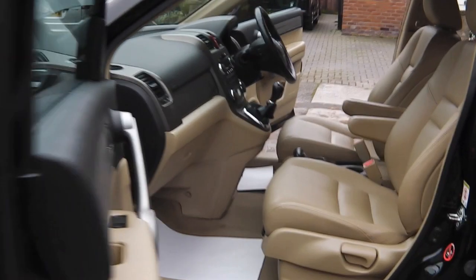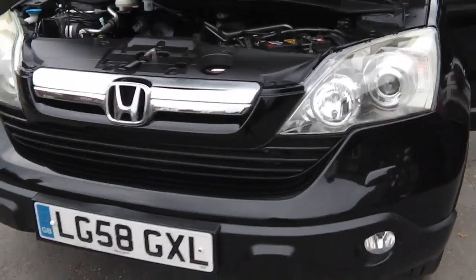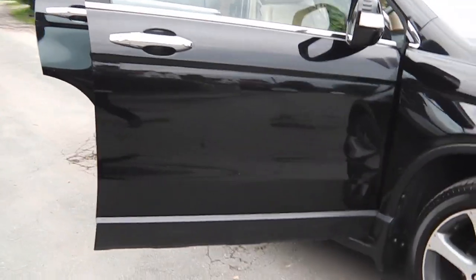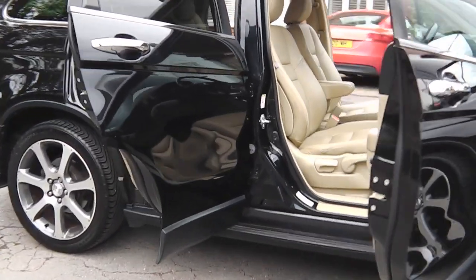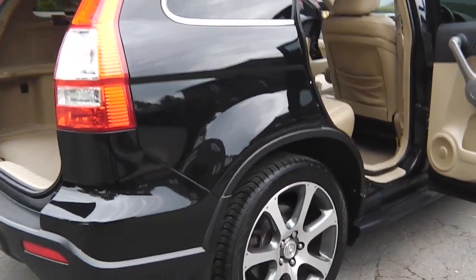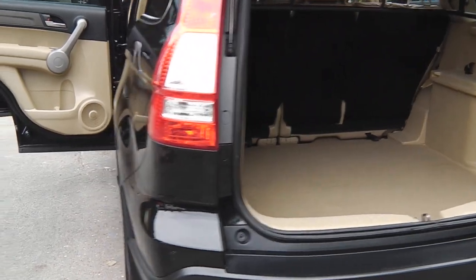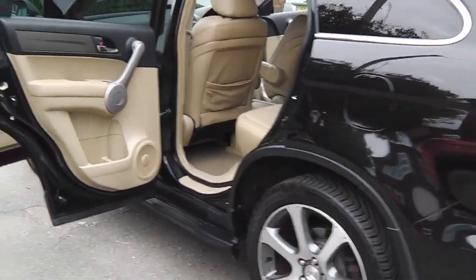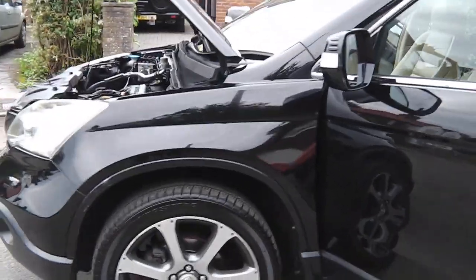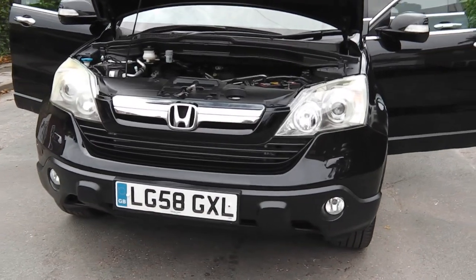So there you have it. Just to recap: 61,000 miles, Category N, it's had the front bumper assembly replaced. It's got full service history — seven stamps, two owners from new plus me. 12 months MOT with no advisories. If you need any more information, please don't hesitate to contact me. Thanks for watching the video and hope to hear from you soon.